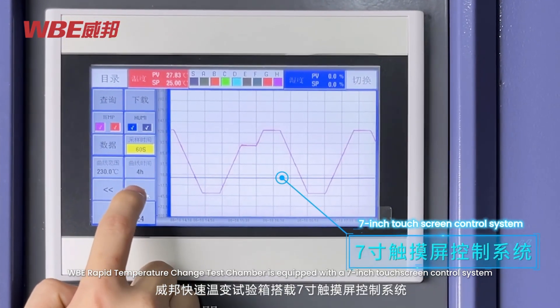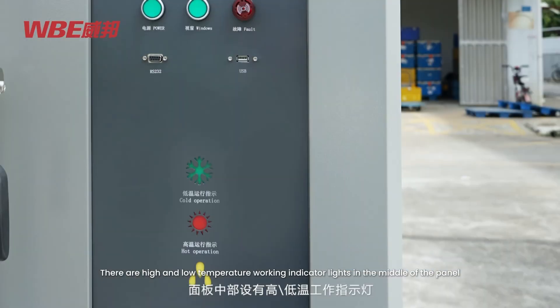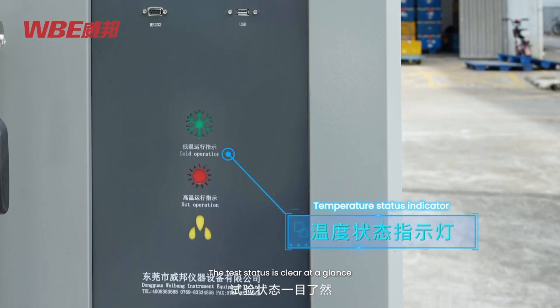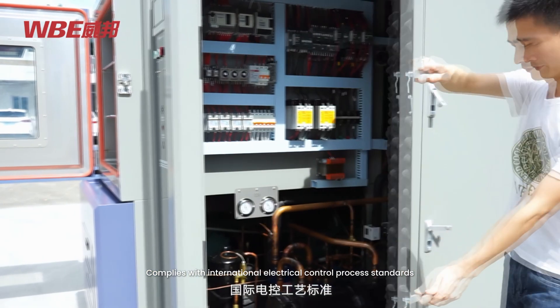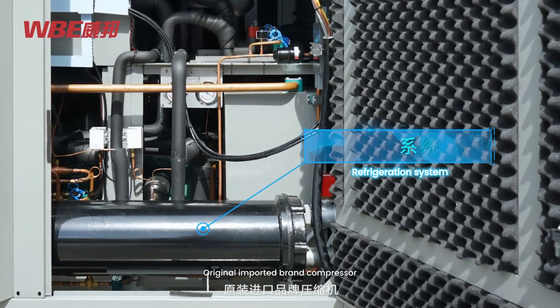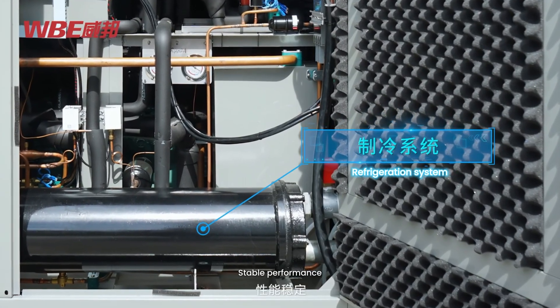The WBE Rapid Temperature Change Test Chamber is equipped with a 7-inch touchscreen control system. Programmable control supports multi-language operation. High and low temperature working indicator lights are located in the middle of the panel, making test status clear at a glance. Complies with International Electrical Control Process Standards — safe, reliable, and easy to maintain.